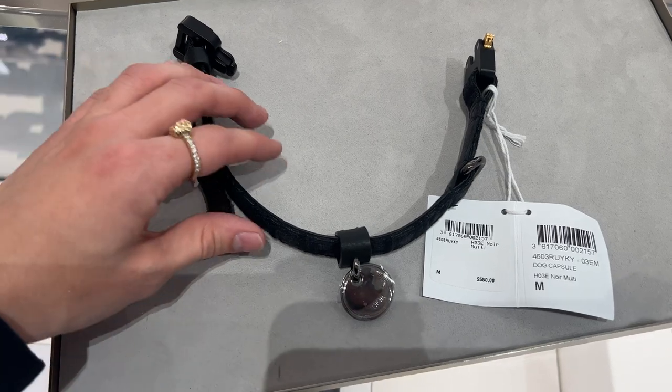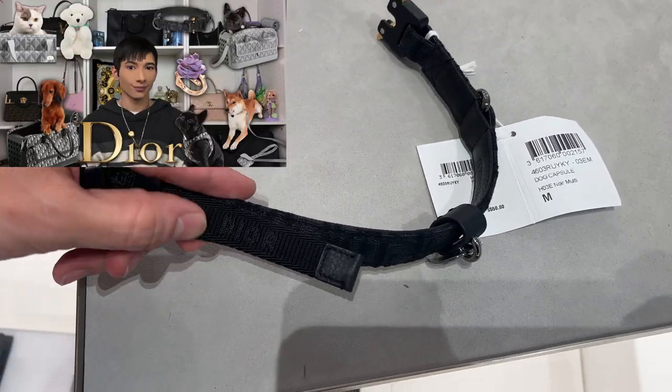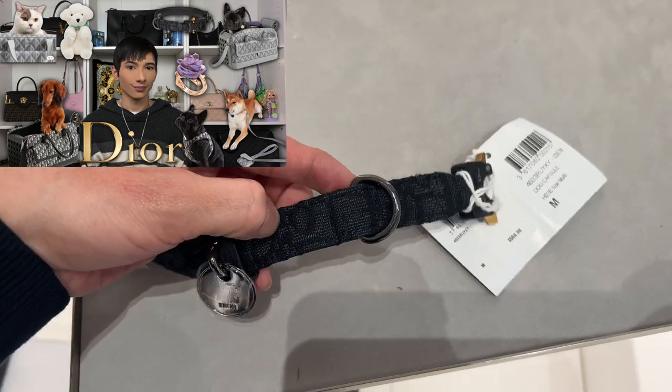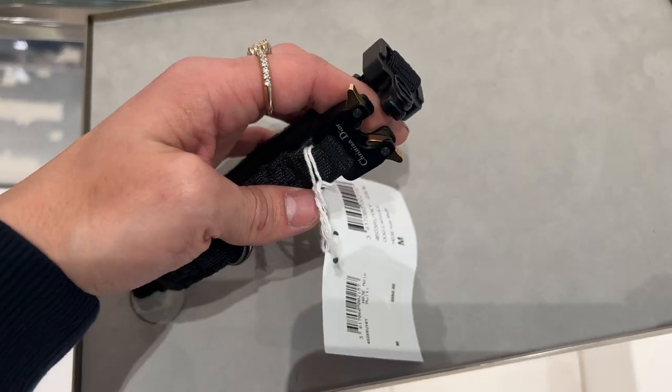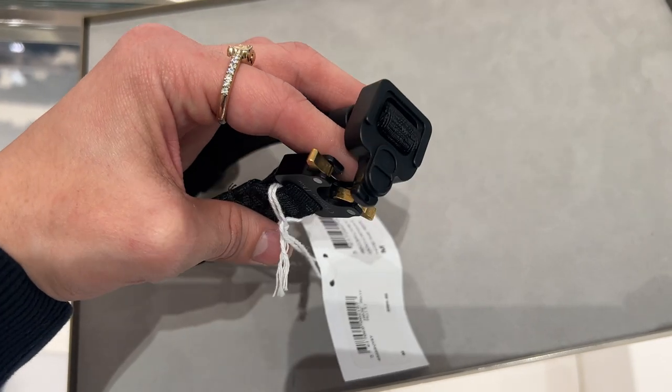I did end up going to Dior as well to check out their pet section. As you know I do have a Dior video where I cover the dog collars and the full pet collection, but I have to say the collar in person is very thick and heavy. It's definitely not meant for a cat, so this is only dog approved — and I'd say like a medium dog. I think it would be uncomfortable for a small dog.